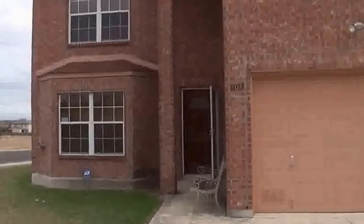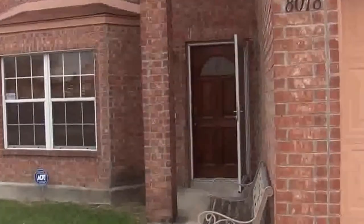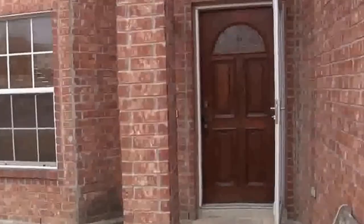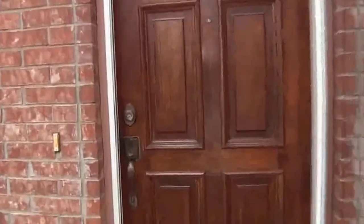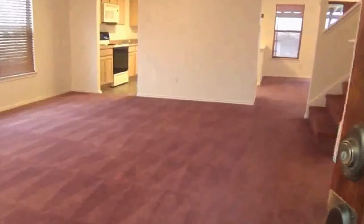This house is a four bedroom, two and a half bath. Square footage is roughly 2,278 square feet and it was built in 2001. Got a security system already set up.